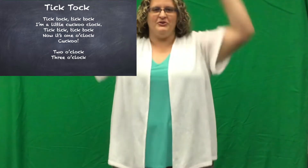The rhyme today is called Tick Tock and it goes like this. Tick Tock, Tick Tock, I'm a little cuckoo clock. Tick Tock, Tick Tock, now it's one o'clock. Cuckoo! Tick Tock, Tick Tock, I'm a little cuckoo clock. Tick Tock, Tick Tock, now it's two o'clock. One, two. Cuckoo! Cuckoo! Cuckoo! Tick Tock, Tick Tock, I'm a little cuckoo clock. Tick Tock, Tick Tock, now it's three. One, two, three o'clock. Cuckoo! Cuckoo! Cuckoo!